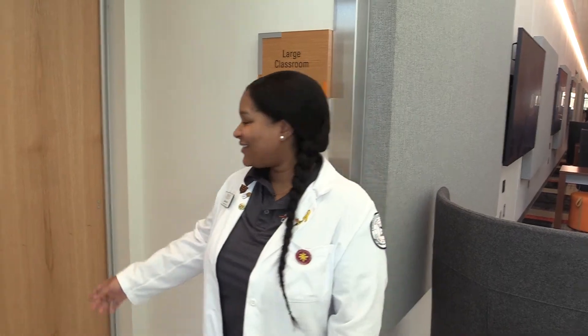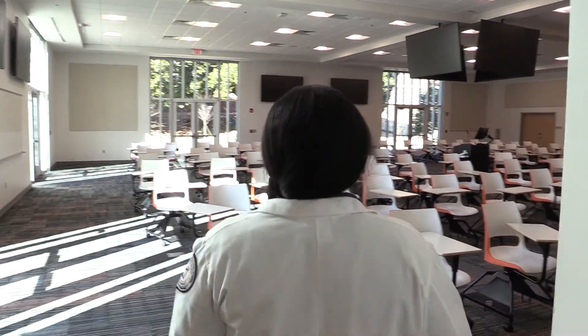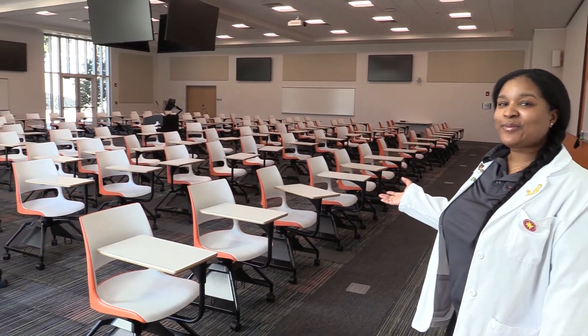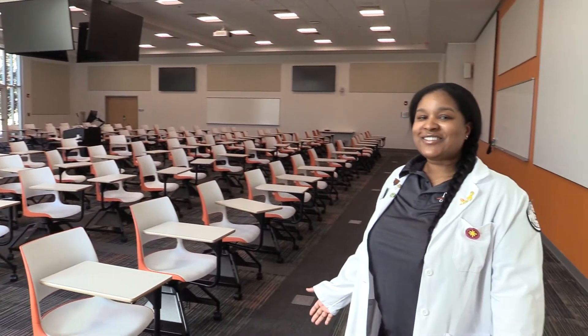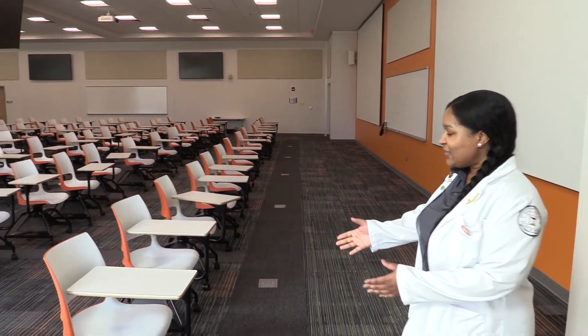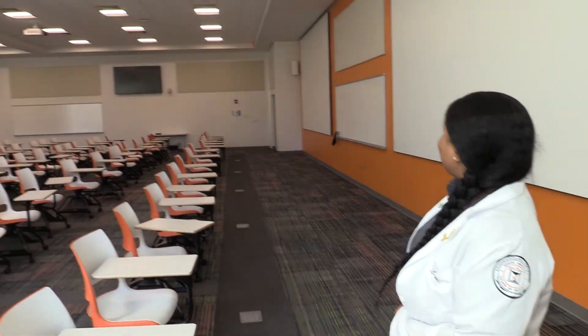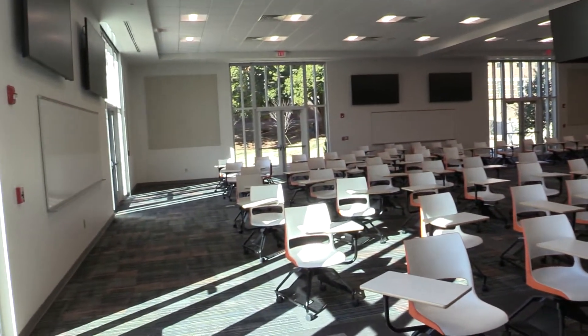Hi, my name is Adriana P and I'm a P3 student here at Mercer University. Now I'm going to show you one of our classrooms. Here we have our classroom where we have the majority of our pharmacotherapy classes, such as central nervous system and infectious disease. We have rotating chairs where we can move the tables around, and we can also move the seats into groups for team-based learning.